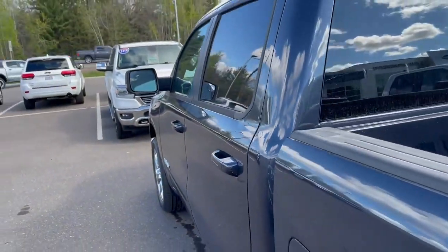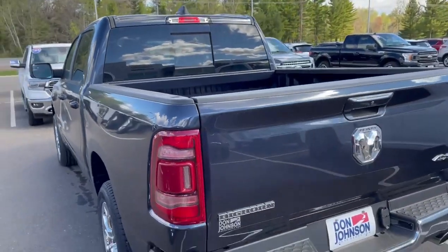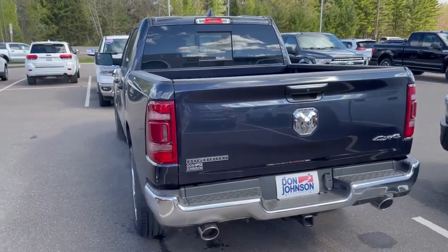If you have any questions on this Ram, give me a call at 715-475-1721. Thanks.